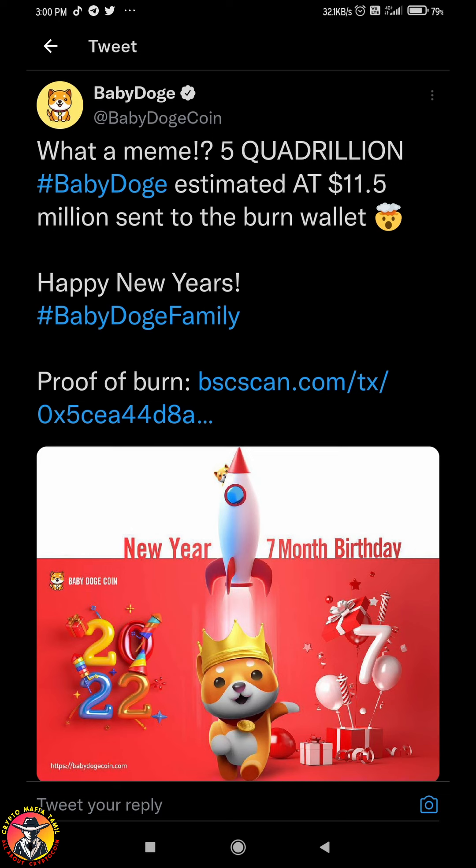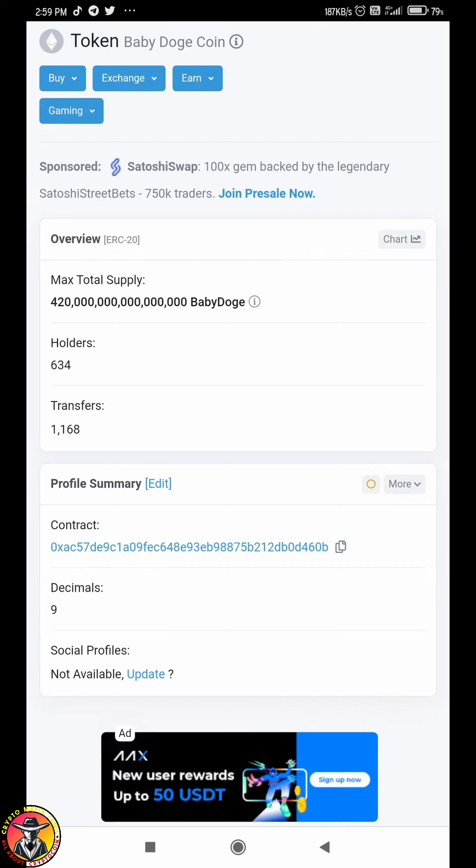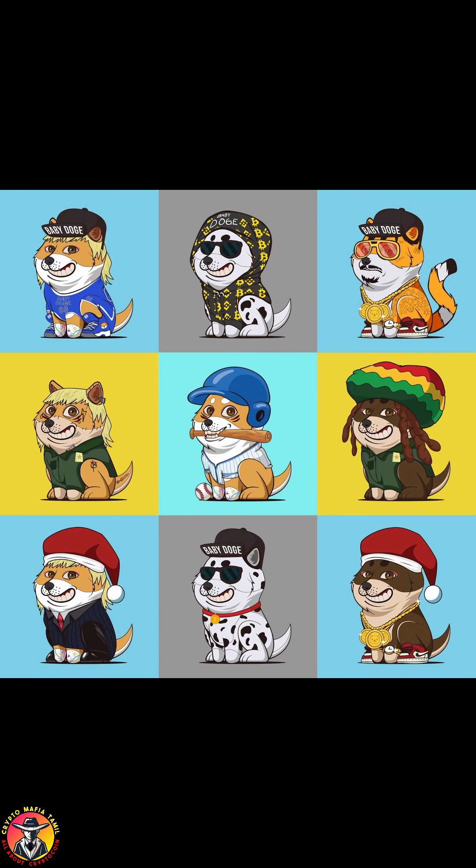If you buy BabyDoge, you can get a 50% profit. There's a huge bump. There is a 50% burn, that is $420 trillion. You can buy Bones here. BabyDoge launched an Ethereum coin. You can buy on Uniswap. You can buy the Ethereum coin here, and there are 634 holders.